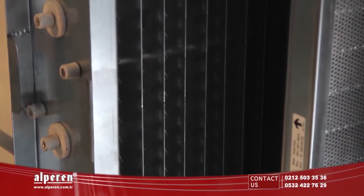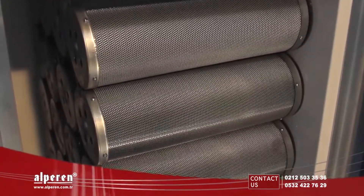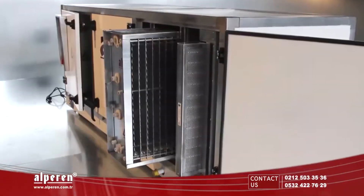Our Active Electrostatic Filtered Air Purifying Units can have advanced technology products such as metal filter, panel filter, electrostatic filter, ozone filter, or active carbon filter, according to your need.